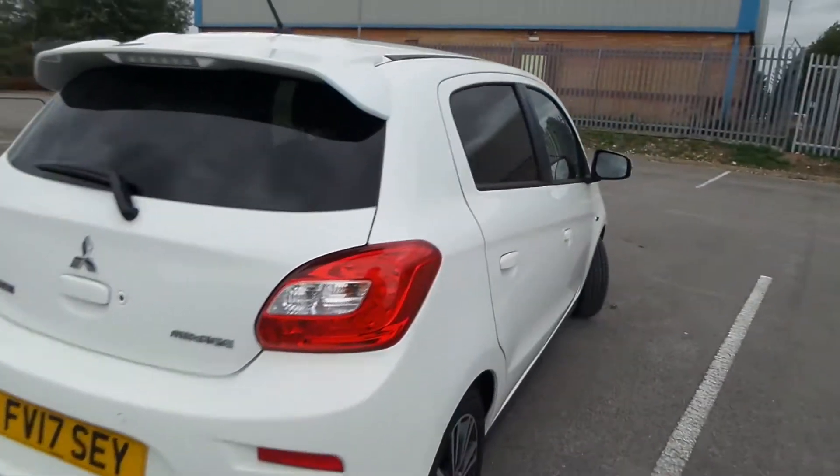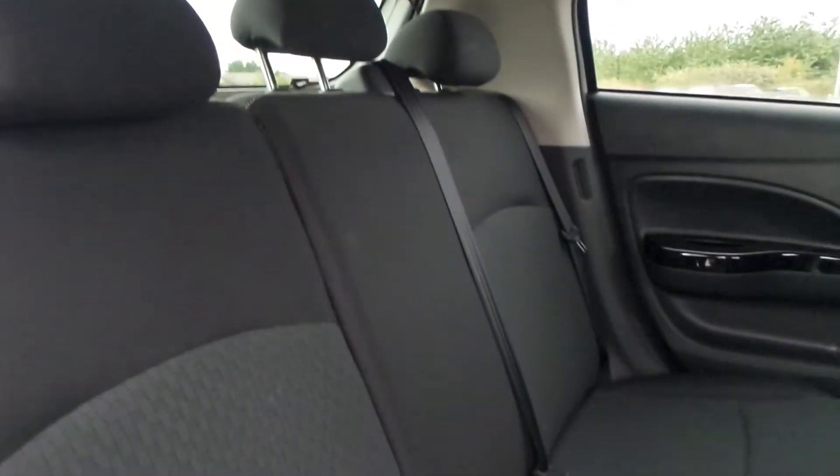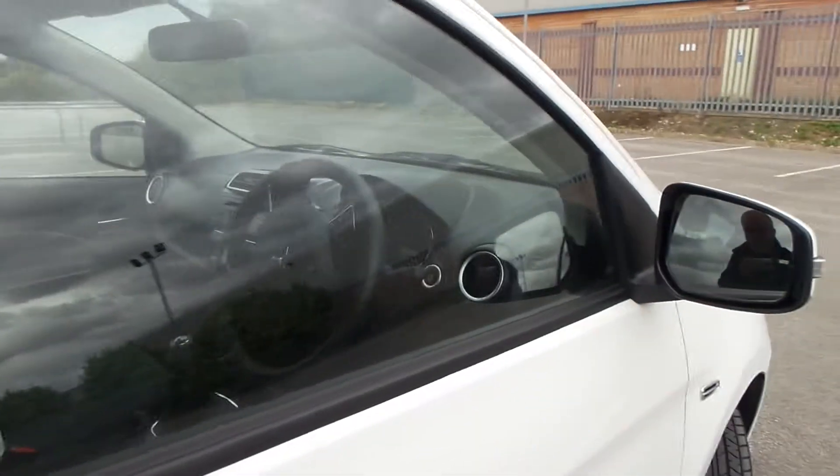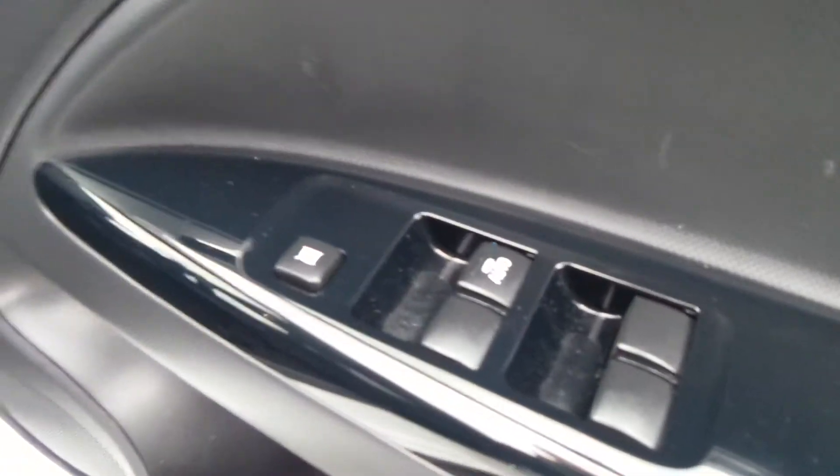In the back it's electric windows, three seats with headrests, isofix on the outer two seats, and cloth upholstery. You also get keyless entry, heating start, and electric window control on the driver's door.